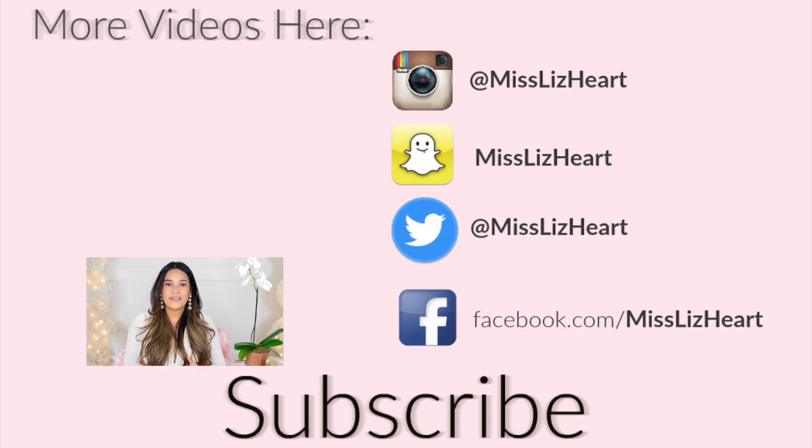That's everything I have to share with you guys — I hope you enjoyed the video! If you did, please give it a thumbs up. If you're new, also subscribe — I upload videos every single week and I do lifestyle, beauty, and fashion. I'm going to let you guys go and I'll talk to you guys next time. Bye!